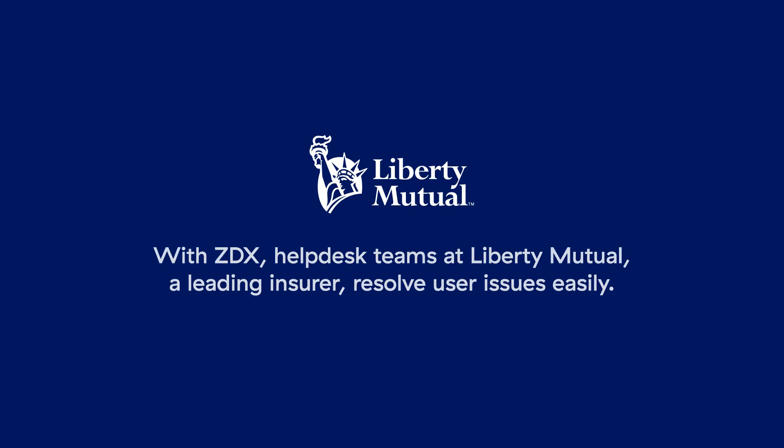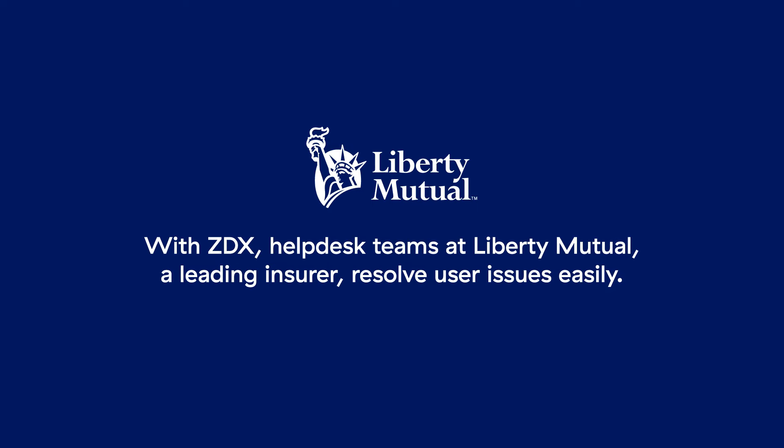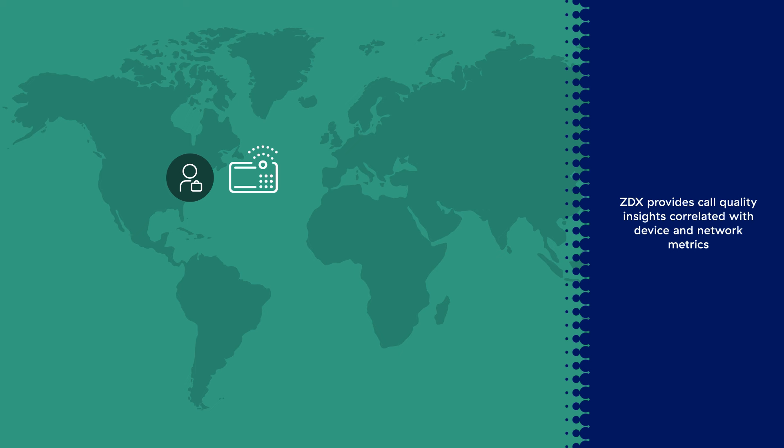With ZDX, helpdesk teams at Liberty Mutual, a leading insurer, resolve user issues easily. With virtual meetings taking place daily, ZDX provides call quality insights correlated with device and network metrics for every UCaaS meeting, including Teams, Zoom, and WebEx.